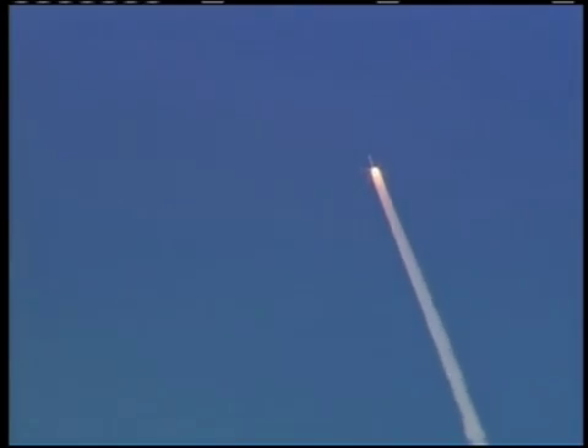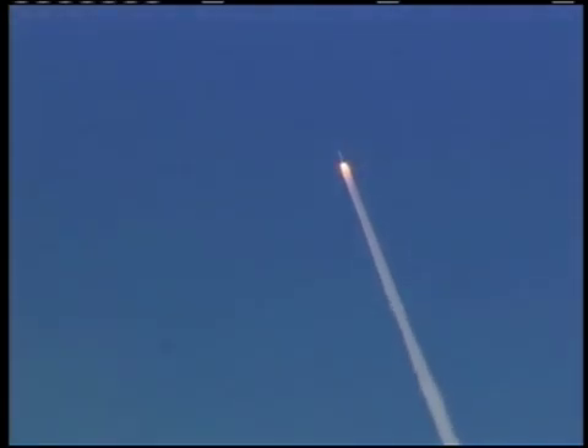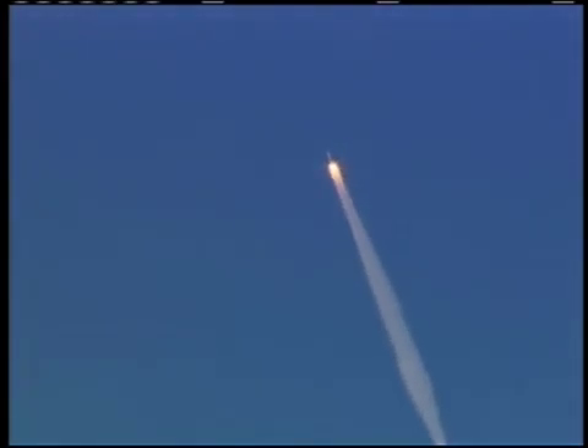The pressure oscillations from the Ares-1X booster were well within historical levels seen on shuttle flights. As the booster burns out, you see a flash during the firing of the booster deceleration motor, then you see the firing of the booster tumble motor. The booster begins to rotate and separate from the upper stage. You notice also that the upper stage begins to rotate.